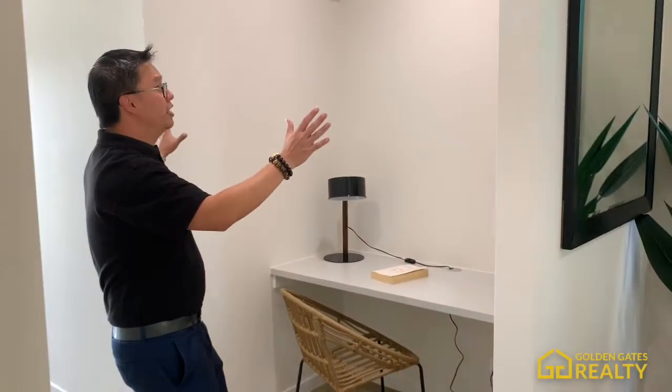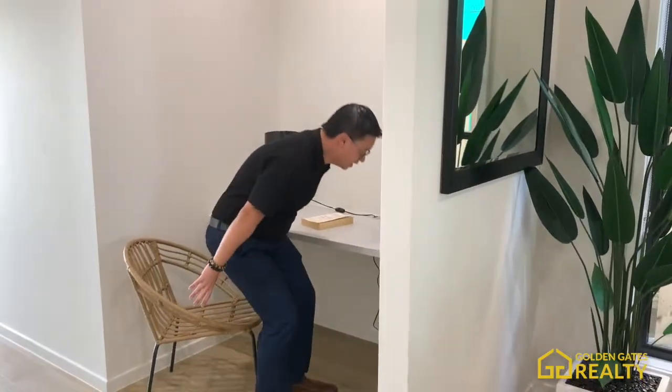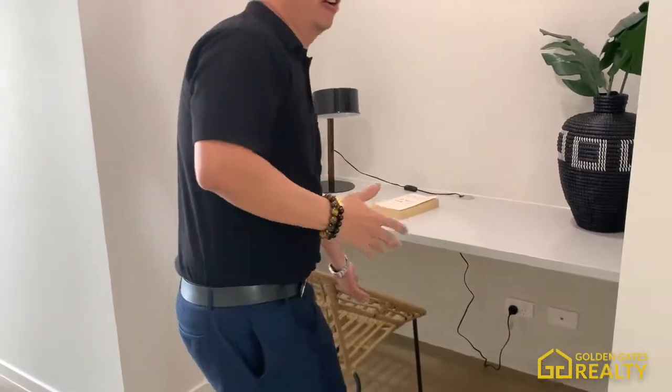I really like this design — it's a very smart use of space with a proper layout. This space is versatile: you can use it as a home office, a library, or even a wine storage area. It's a flexible room where you can use it for many different things.